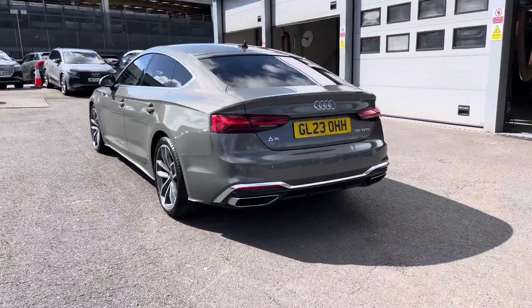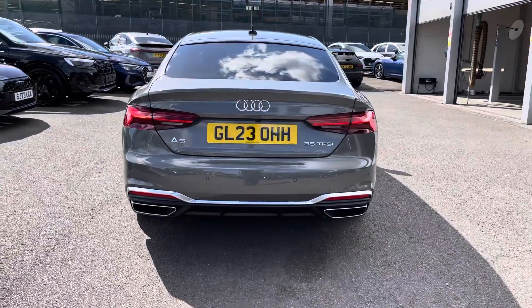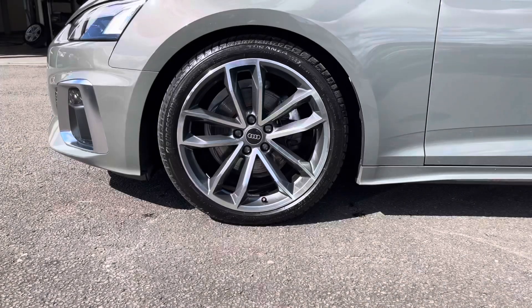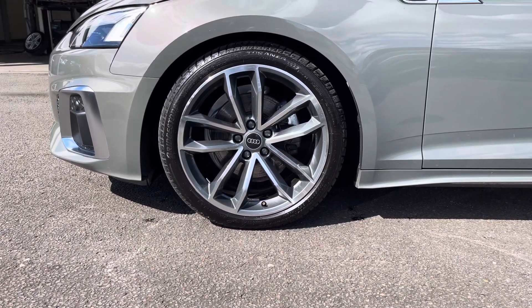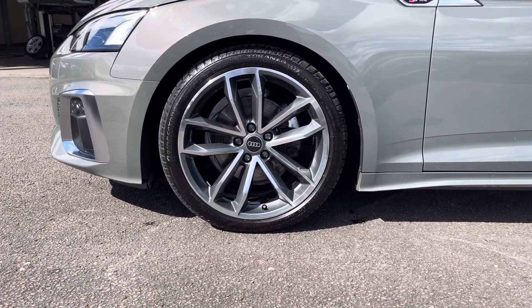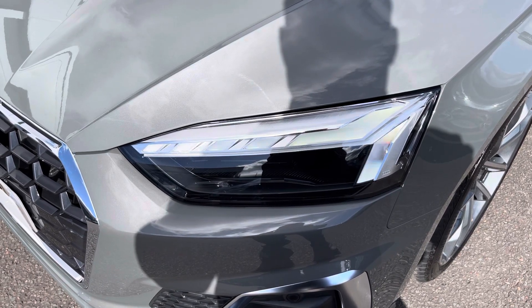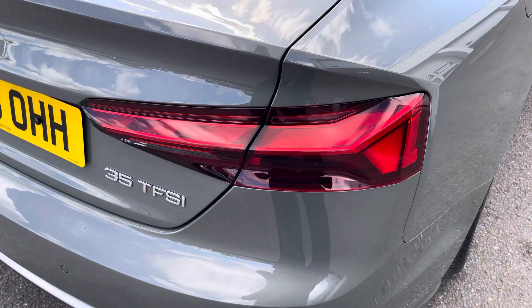Moving around to the rear of the vehicle, that nice look continues throughout and really finishes the Audi A5 off nicely. This vehicle also comes with 19-inch 5-spoke Cavo design alloys, which look fantastic out on the road. The LED headlights create great visibility in all road conditions, and here we also have the rear lights.